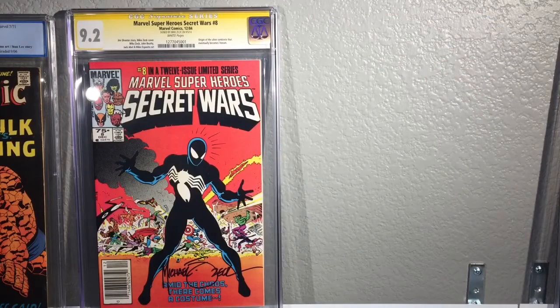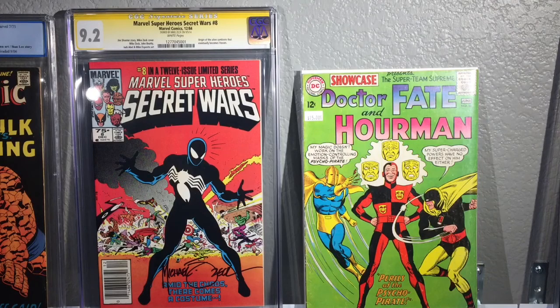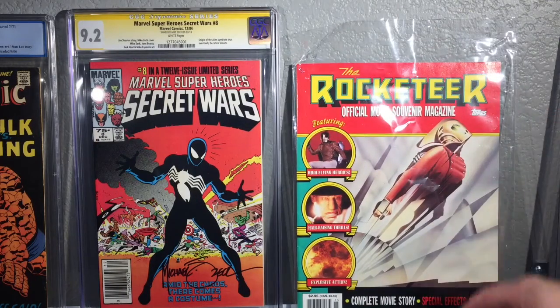I went to an antique shop today and found some books. The first three I paid pretty much retail for, if not maybe a little above. This is Showcase number 56 — I paid 15 bucks for this one. I believe this is either the first or second silver age appearance of Hourman or Dr. Fate. Number 55 might be the first silver age appearance of Solomon Grundy, but I could be wrong.